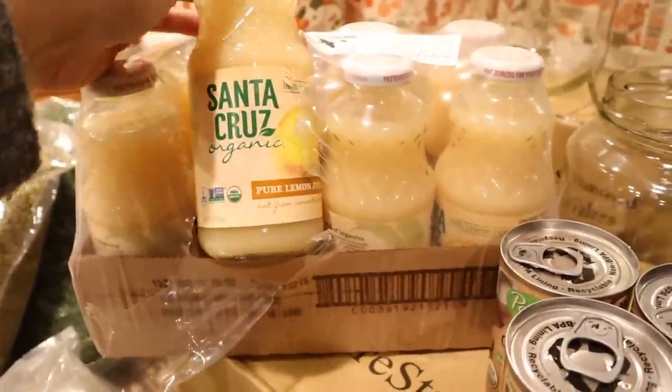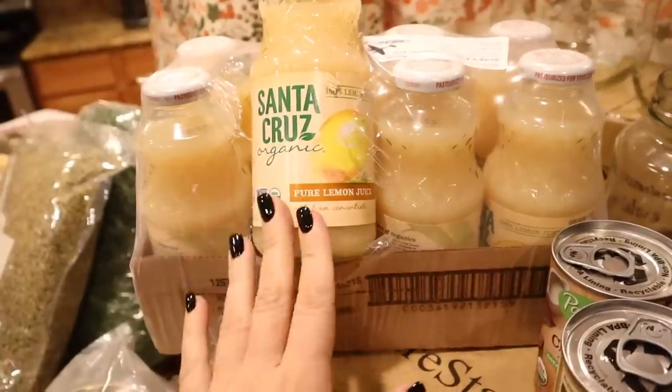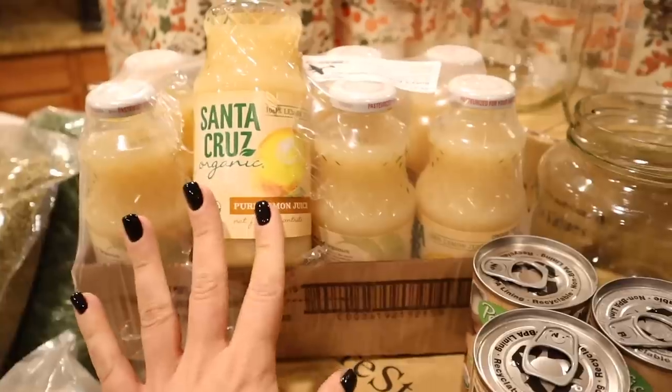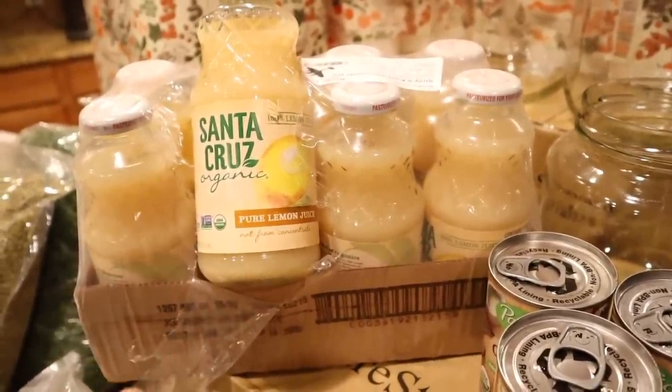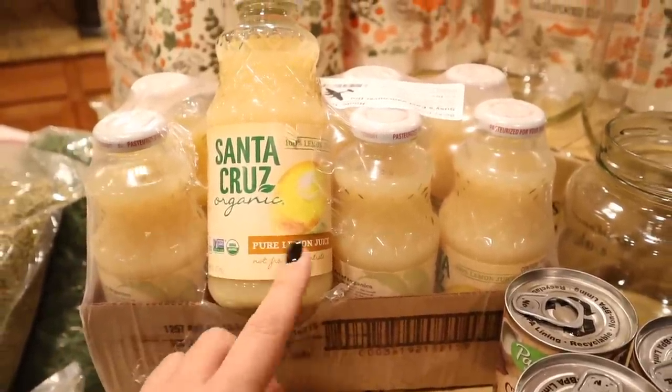The last thing I got is Santa Cruz lemon juice — 100% lemon juice, not from concentrate. I love it. I bought a whole case not that long ago but with canning season I used all of it, so now I have this on hand and it should get me through to next canning season. So this Azure haul wasn't actually a huge food haul — I got a 50-pound bag of flour, but it was mostly stocking up on organizational jars, toilet paper, and chicken feed, which I'm pretty excited about.